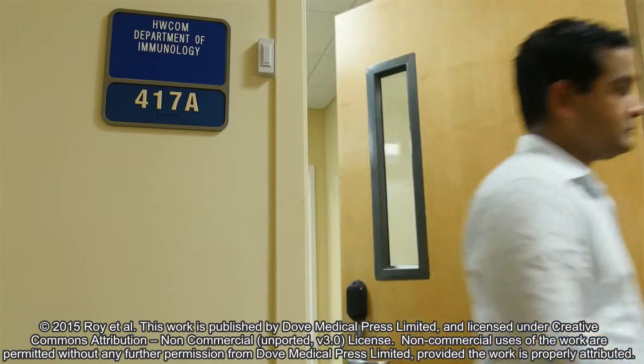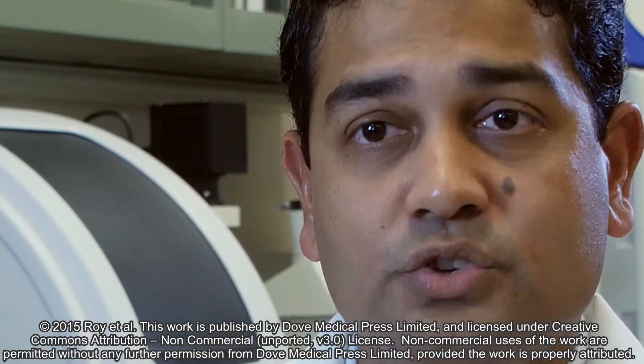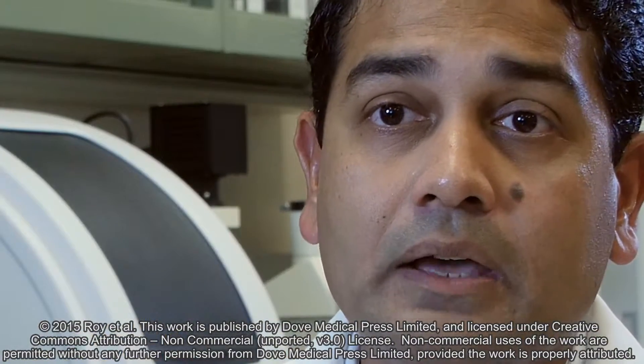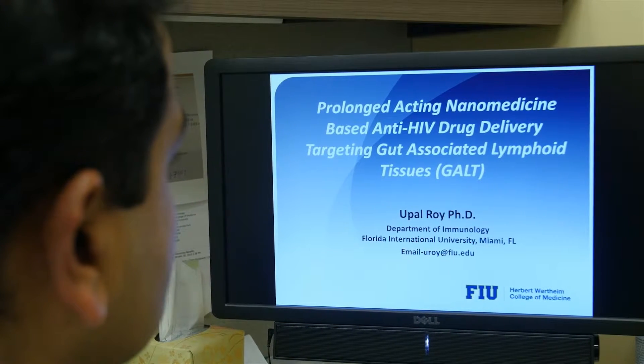Human immunodeficiency virus, or HIV, can cause AIDS, but the good news is that we do have a treatment which works out fine most of the time. The problem with the treatment is that patients have to take multiple pills a day, which has huge side effects. At the same time, most of the drugs we take don't reach the organ where the virus hides — we call these HIV reservoir organs.